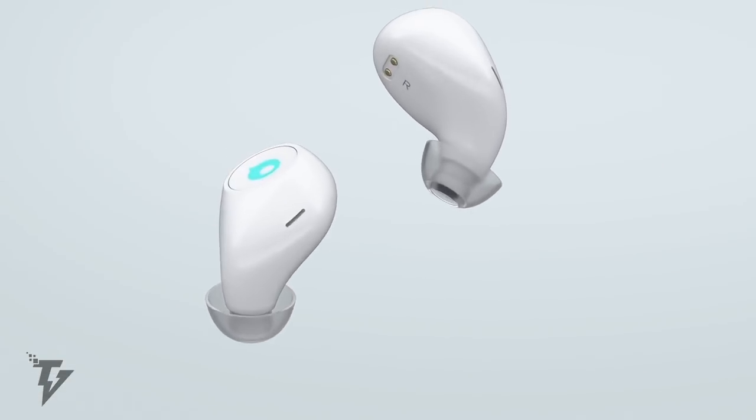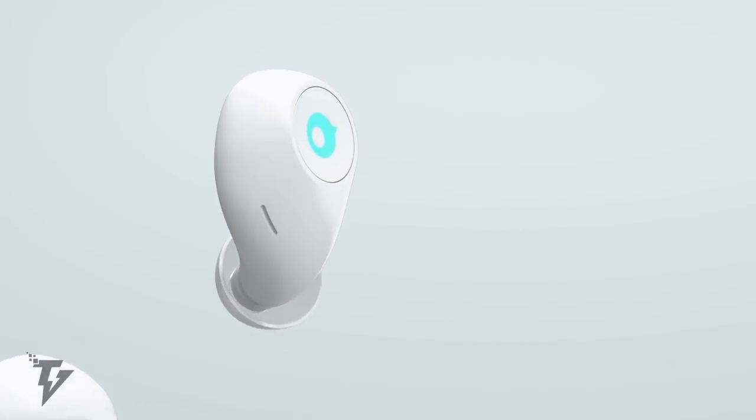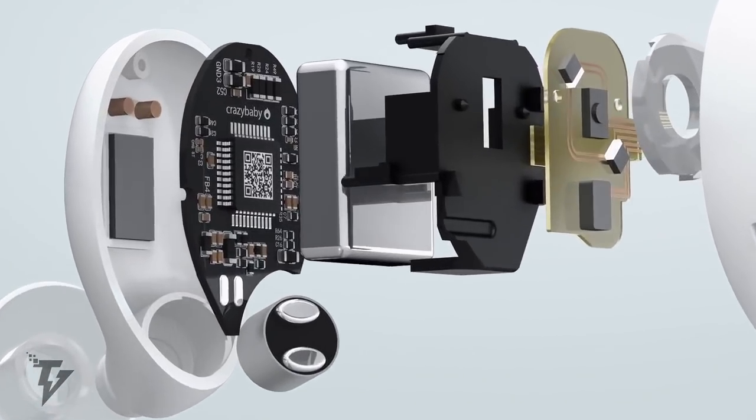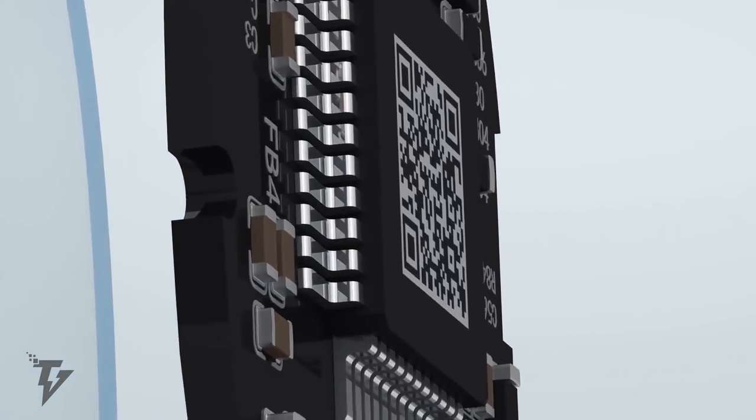The AIR headphones have been built with a 5.2mm customized speaker driver and utilize a cutting-edge carbon nanotube diaphragm, as well as the latest CSR chip.